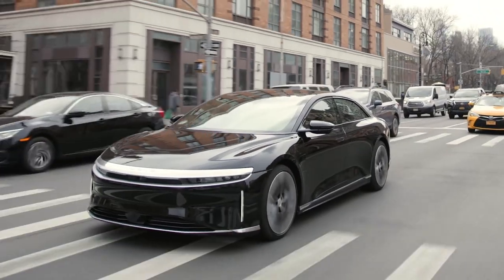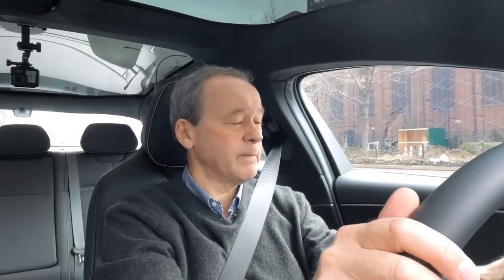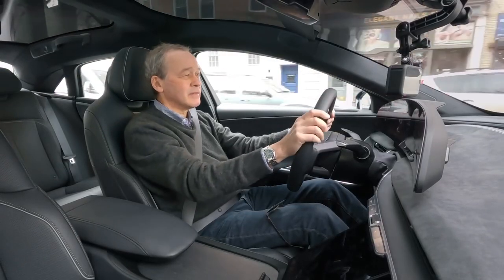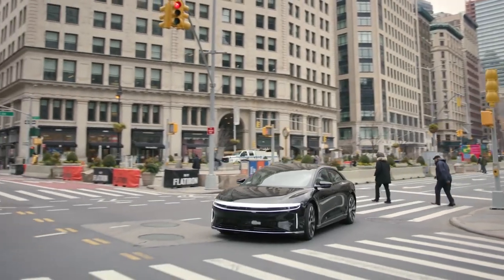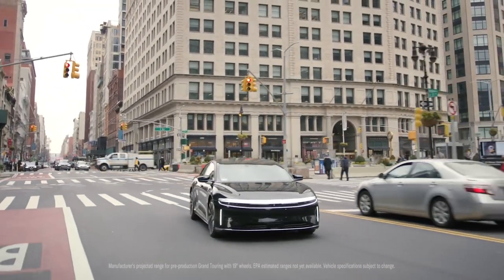The ergonomics of this seat are really fitting me well now — great support, very nice posture. I'm liking them a lot, feeling very at home in the Lucid Air. This particular model is Grand Touring, with over 500 mile range — I think I could last in Manhattan for about a month before recharging.